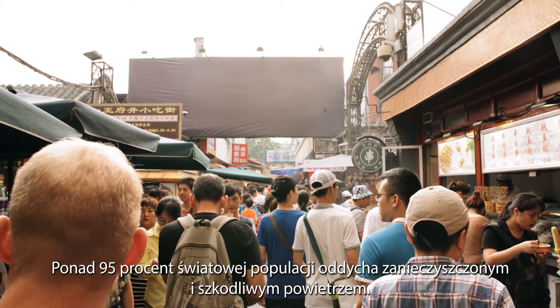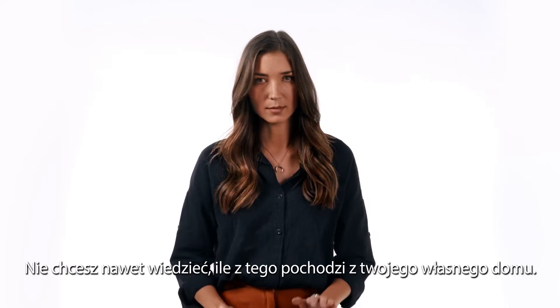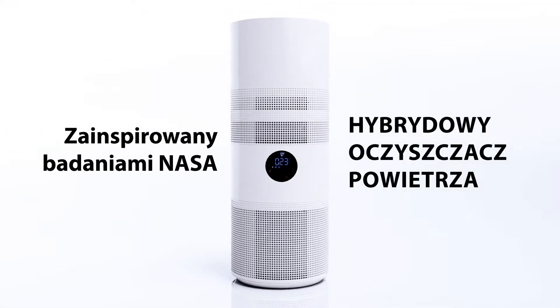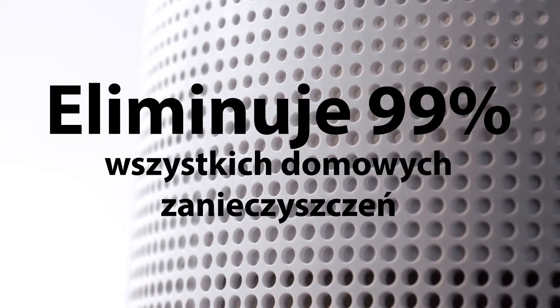More than 95% of the world's population breathes dangerous and polluted air. You don't even want to know how much of that comes from your own home — most of it. Meet ARIA by Matico, the NASA-inspired air purifier that detects and eliminates 99% of all indoor air pollutants.